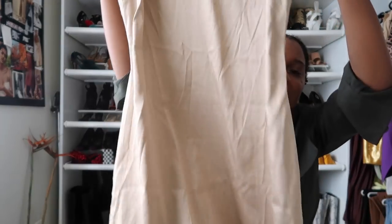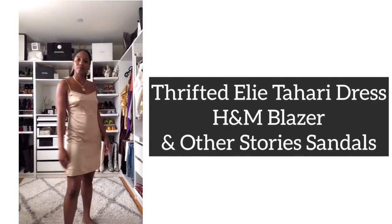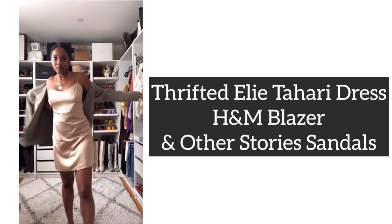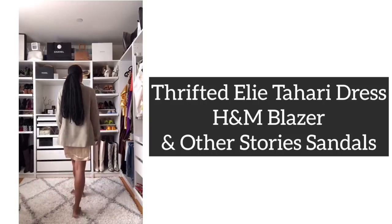First up, we're starting with everything I got from Buffalo Exchange. I got this gorgeous slip dress — you guys know I love a good slip dress — for $20, and it is by Elie Tahari. What I love about it is the sheen; the color is a nude. I love these really thin straps. Elie Tahari is a really awesome brand, and for $20 you really can't beat that.